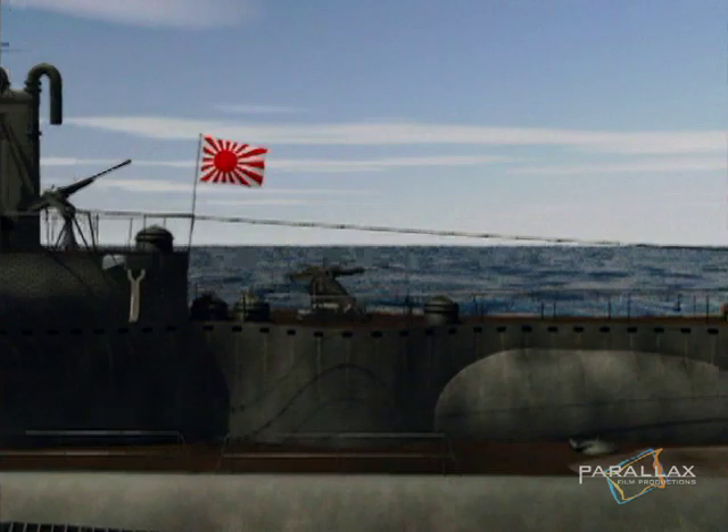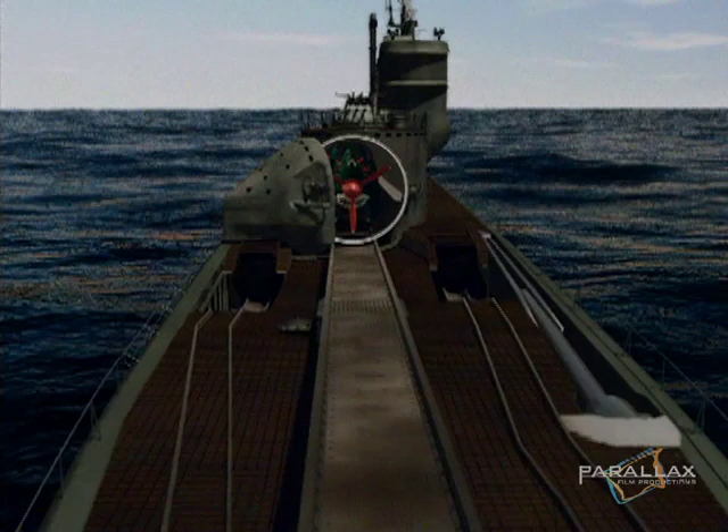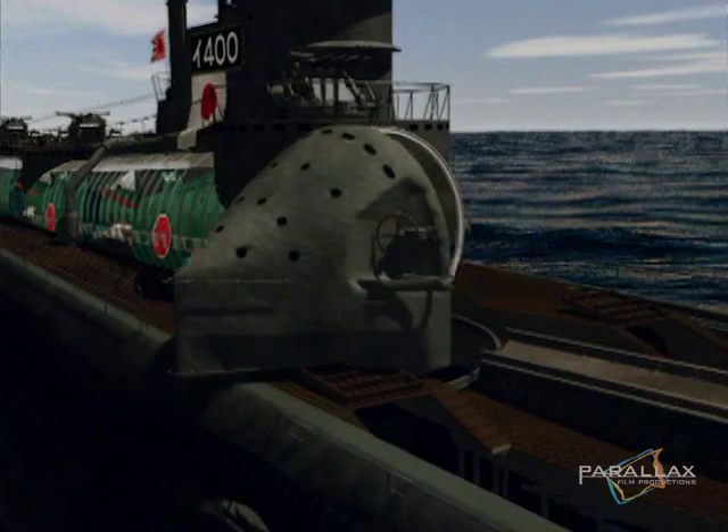Topside were four sets of anti-aircraft guns and a massive deck cannon. Below decks were eight torpedo tubes. But the secret weapons aboard this giant were bomber aircraft, concealed in specially designed hangars built on top of the superstructure.